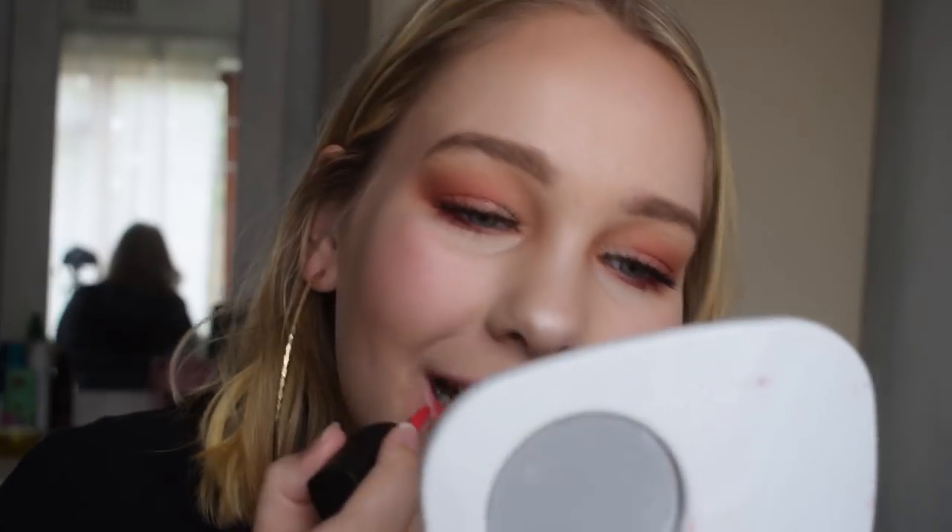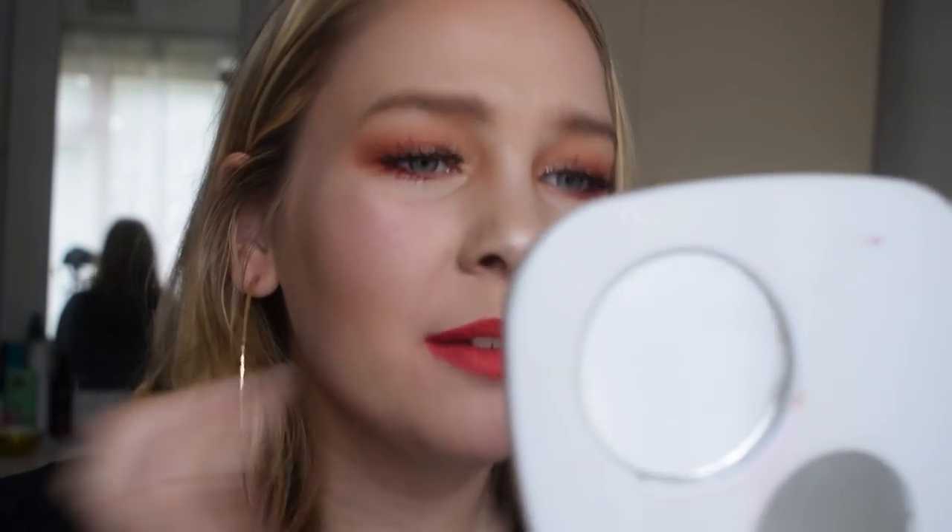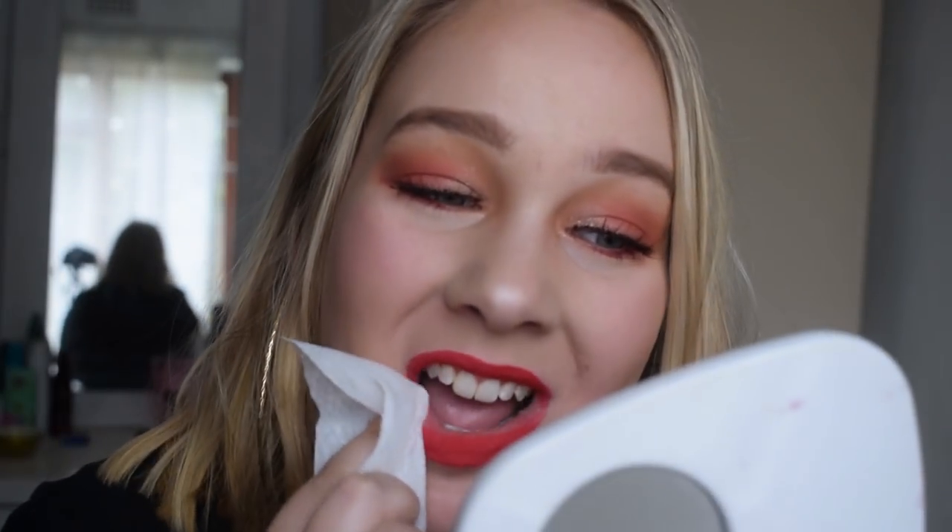This one is Head Turner. Oh I like my reds — that is so nice! I really like this one as well. It's a different kind of red — it's kind of like a cherry red. Excuse the horrible application but I really really like this one. That is Head Turner and I'll definitely be turning heads wearing this every day.